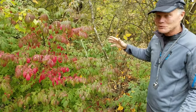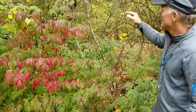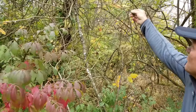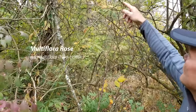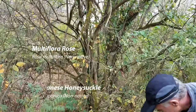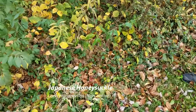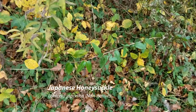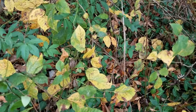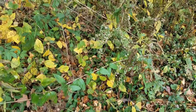Just to complete this inventory of non-native invasives growing in this woodlot, we have a cane of multiflora rose growing up here, and Japanese honeysuckle starting to grow up into the goldenrod. There are just a lot of things here — it's obviously not been managed for native habitat.